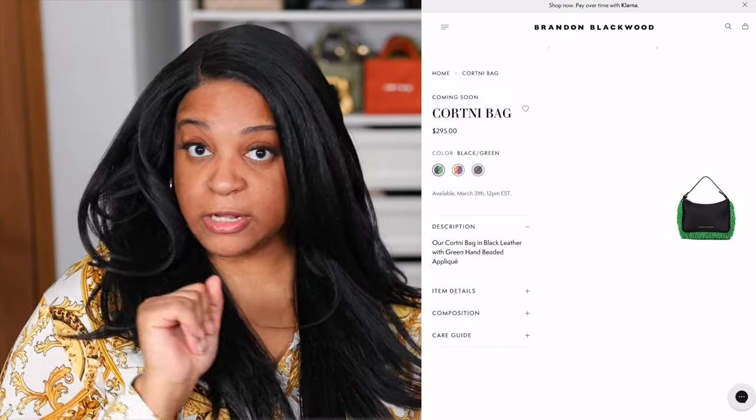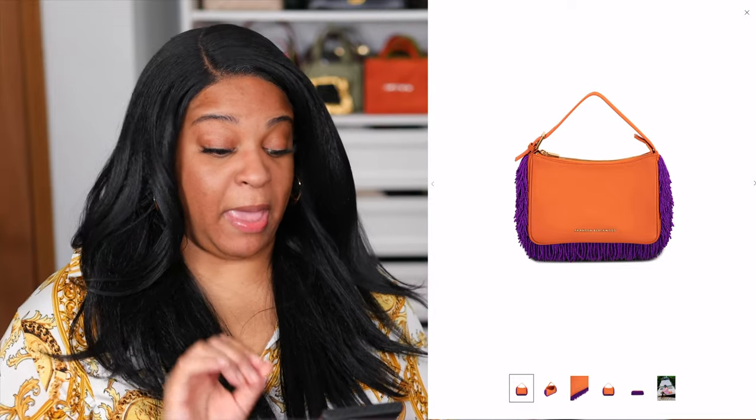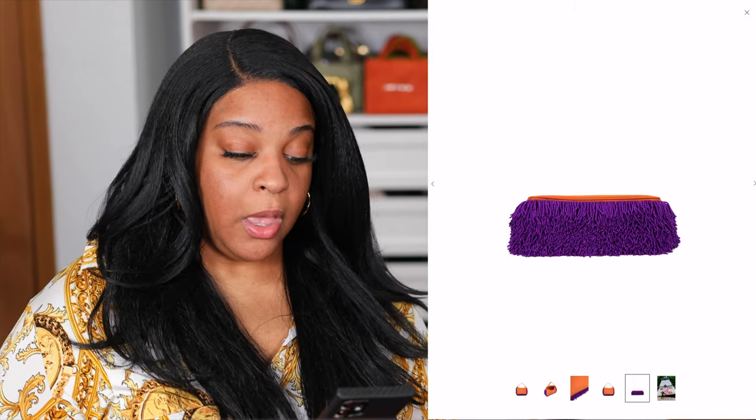Courtney got a little extra razzle dazzle — she trimmed up the beard, so now she's beaded. She's got her little razzle dazzle showgirl option and it's coming in a couple of colors. I love the Courtney bag in general, but this one has really thin beads so I'm still not a fan of the little razzle dazzles Brandon puts on. I was shocked to see some color blocking with this orange and purple. Courtney comes in three colors right now — she's a little different, but I stand by the original Courtney.